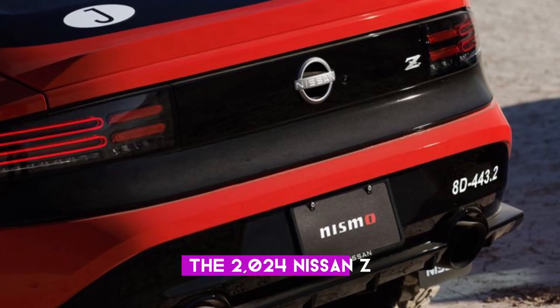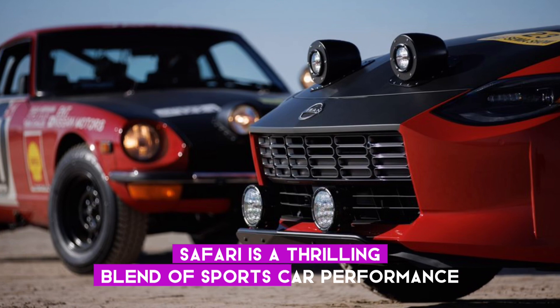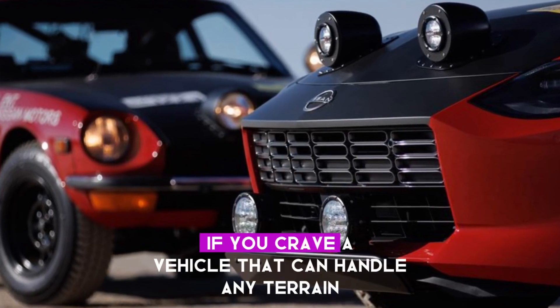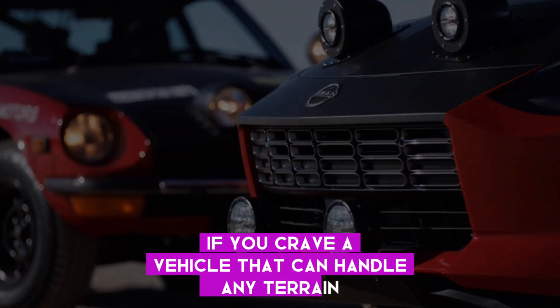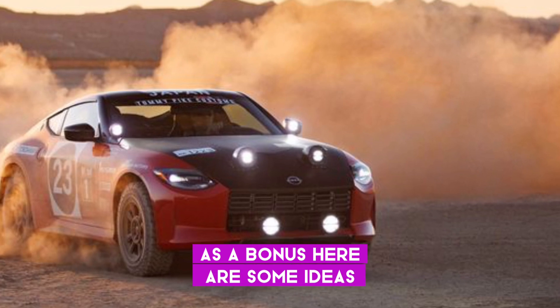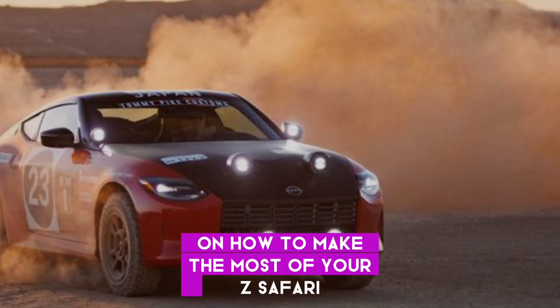The 2024 Nissan Z Safari is a thrilling blend of sports car performance and SUV off-road capability. If you crave a vehicle that can handle any terrain, the Z Safari is the perfect choice. As a bonus, here are some ideas on how to make the most of your Z Safari.